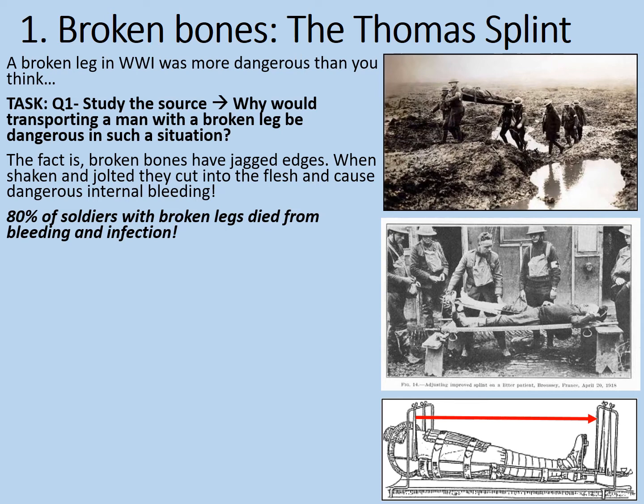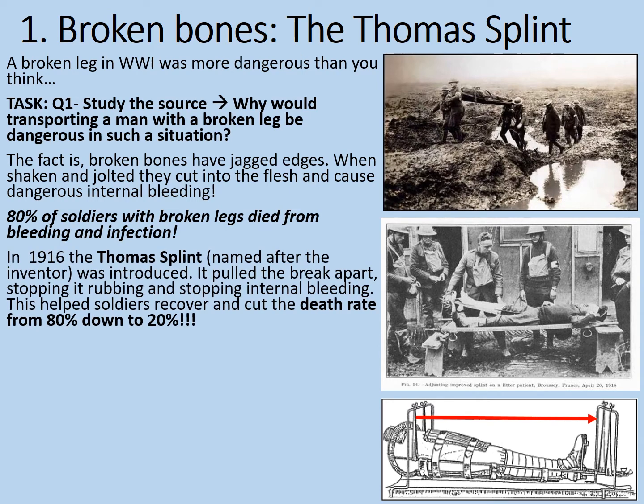But we can see some new images - this is the Thomas Splint, an invention which revolutionised the transport of soldiers with broken limbs. In 1916, the Thomas Splint - named after the inventor - was introduced. It pulled the break apart, stopping it rubbing and stopping the internal bleeding. Although this might sound a bit painful, it stretched the flesh slightly, bringing the broken ends of the bones apart so that the jagged edges don't rub against the skin and internally injure the patient as they're being carried. Incredibly, this helped soldiers recover and cut the death rate from 80% right down to 20%, even in the far from ideal conditions of the First World War. Versions of the Thomas Splint are still used by medics to this day.